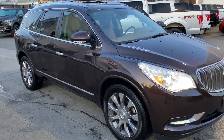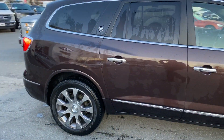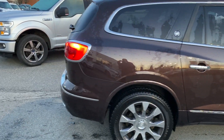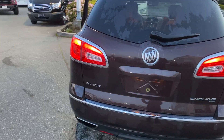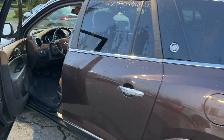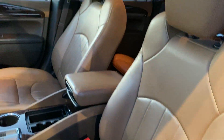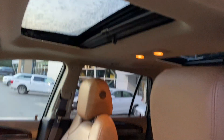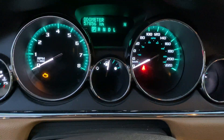2016 Buick Enclave, got everything in it. 57,000 kilometers on it give or take. Reverse sensing, backup camera, remote entry, remote start, seven passenger — might be six passenger. Full leather, power heated cooled front seats, dual panel moonroof, navigation.